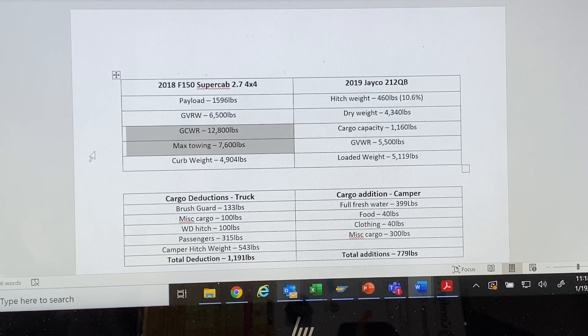For me, my tow rating on my truck is 7,600 pounds. I calculated the curb weight by taking the gross vehicle weight rating and subtracting my payload — that gives you the curb weight, which is a full tank of fuel, ready to go, but with no occupants. That's what my truck weighs sitting in the driveway: 4,904 pounds.